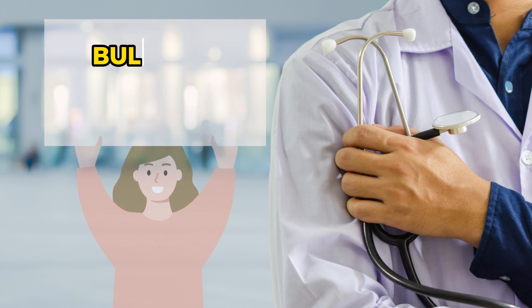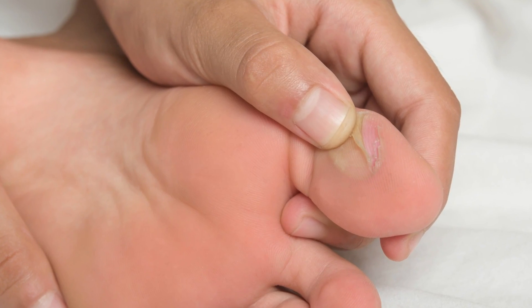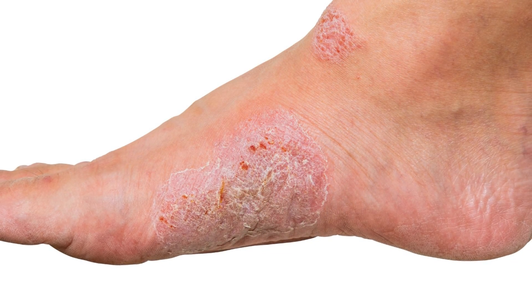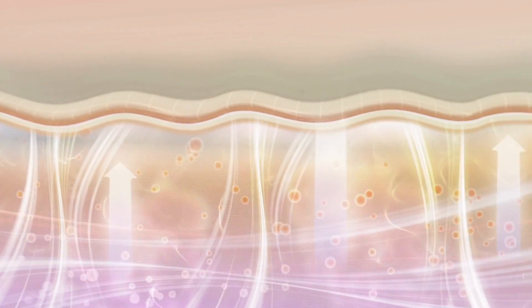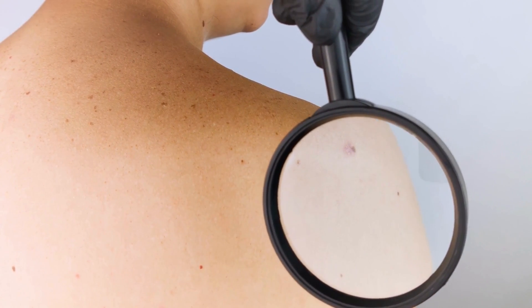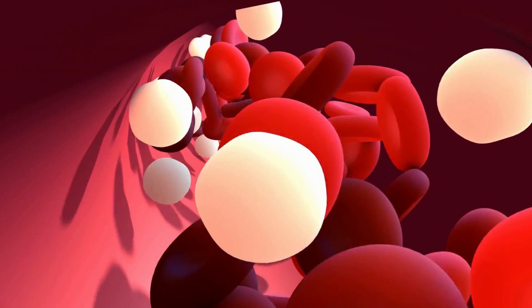Number 4: Bullosis diabeticorum. This condition looks like burned blisters. They can develop on your lower legs and feet, and sometimes on your arms and hands. They can look scary, but they are painless and usually heal on their own. The cause of diabetic blisters is unknown. They can appear with no known injury to the skin. You're more likely to get diabetic blisters if your blood sugar levels are high over time. Most blisters heal on their own without leaving a scar. A daily inspection of your feet and skin is the best way to find early signs of blisters. The best way to prevent them from developing or getting worse is to bring your blood sugar down to normal levels.